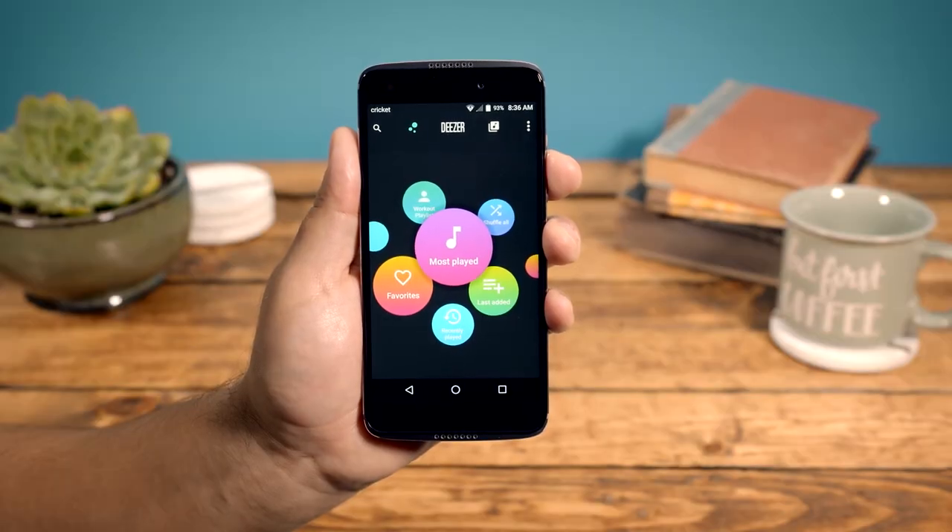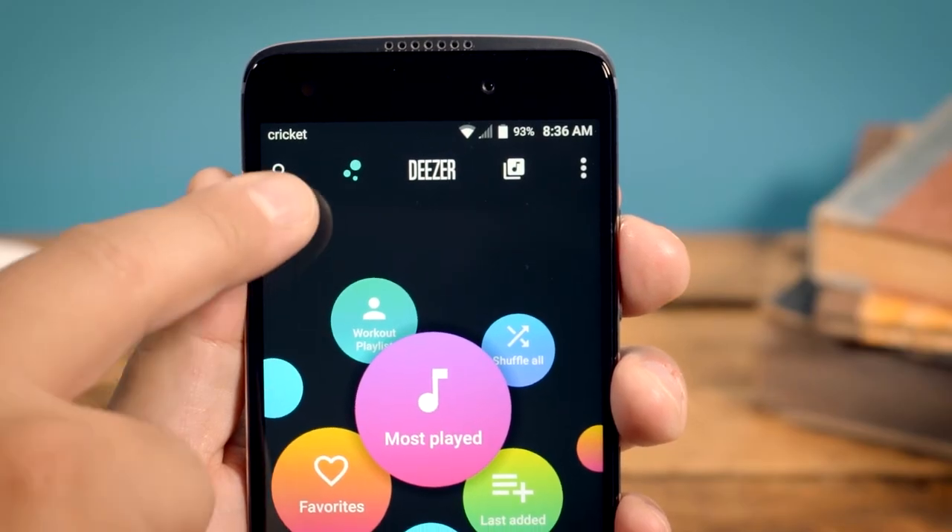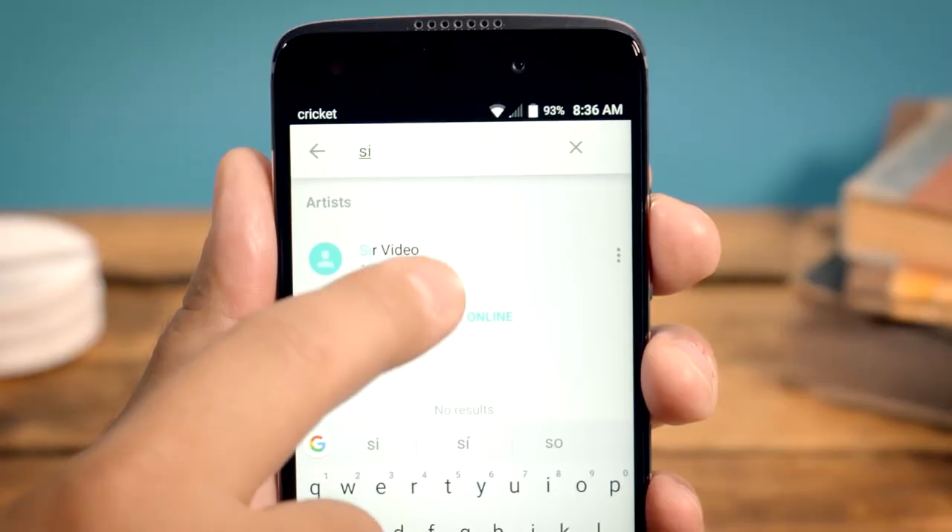Now, let's look at the top navigation bar starting from the left. Click the magnifying glass to search for songs, albums, or artists.